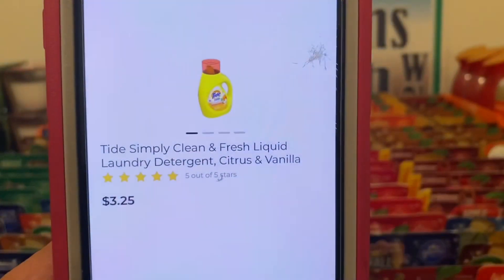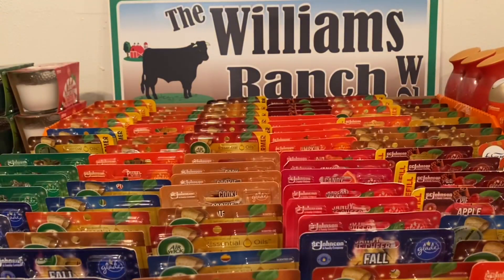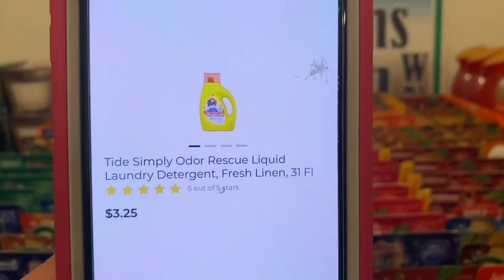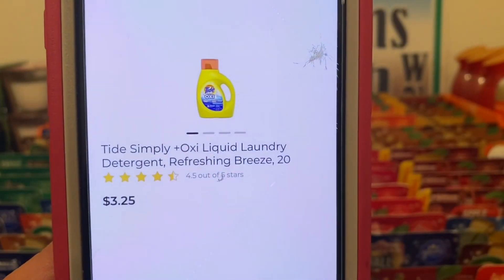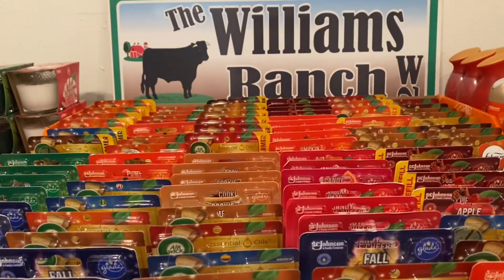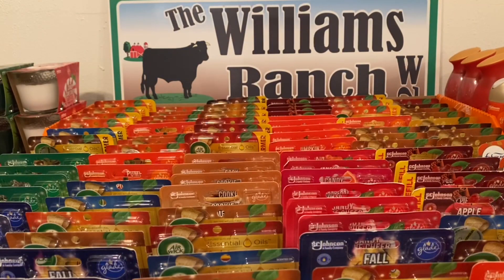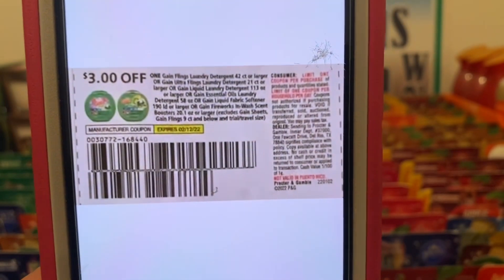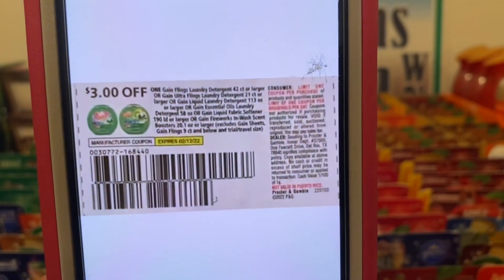We've got the Tide Simply Clean at three dollars and 25 cents. We've got citrus and vanilla, refreshing breeze, fresh linen, Oxy plus refreshing breeze, and line dry fresh. You're going to pick up one of those at three dollars and 25 cents. This three dollar paper coupon is attaching, giving you the Tide Simply liquid at 25 cents per bottle. This came out of the Save of January 2nd and does not expire till February 12th.